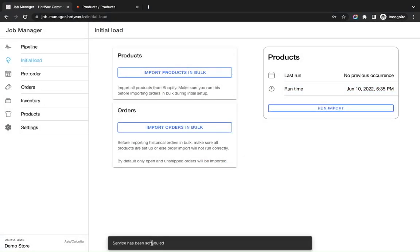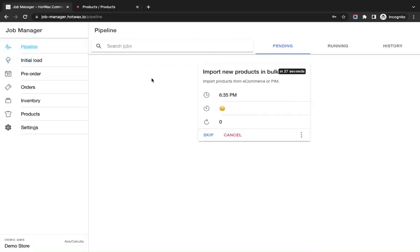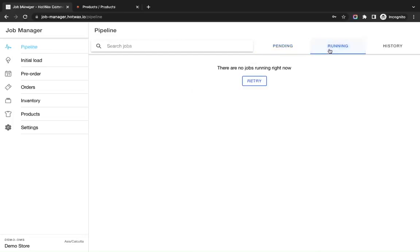You can see that the service has been scheduled. Once scheduled, you need to go to the pipeline where the job is in the pending state, about to run in around 27 seconds. Once running, you can find it in the running tab, and after the job is finished you can see its details in the history tab.